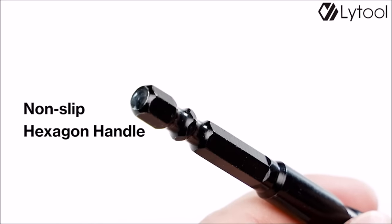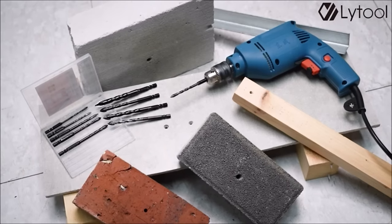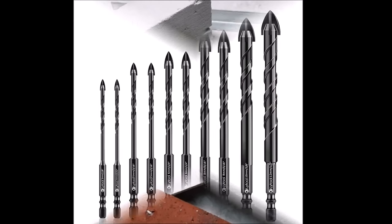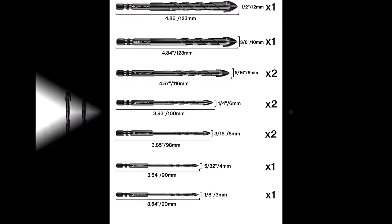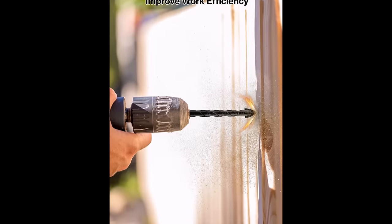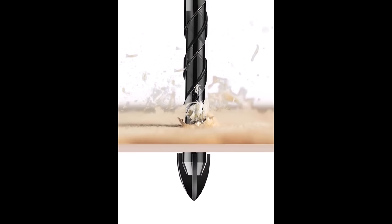Widely applicable, these drill bits can easily punch holes in various materials such as bricks, concrete, wood, plastics, tiles, marble, glass, iron sheet, aluminum alloy, steel pipe, and granite. For drilling harder materials, the use of water or a cooler is highly recommended.